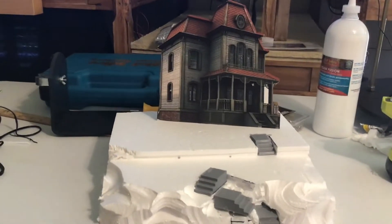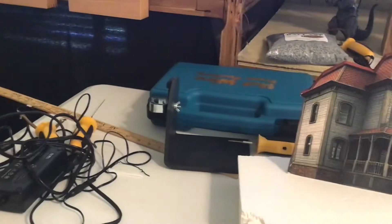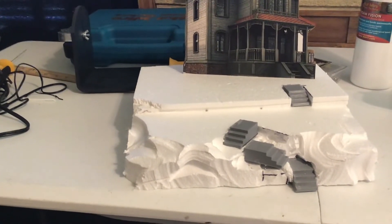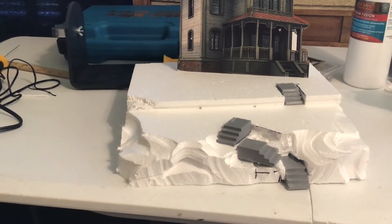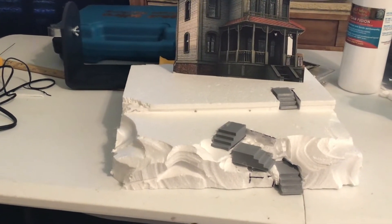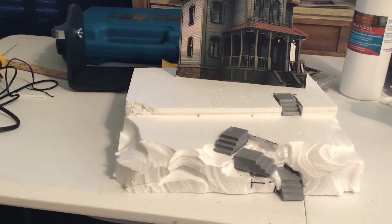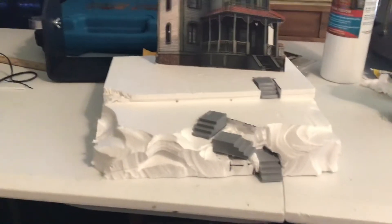It should look pretty good. I kind of carved the foam — I've got one of those hot foam wire cutters and that works really well. I kind of chipped away at some of the foam, but I'm going to use a file or a rasp to do some fine-tuning on it to make it look more smooth and look more like a hill instead of just a chunk of foam.